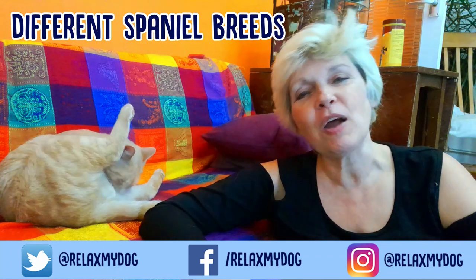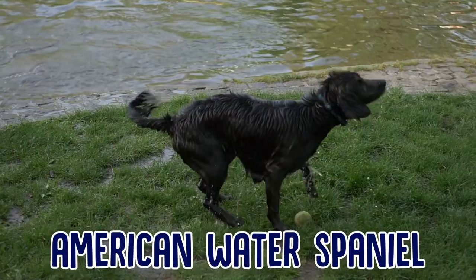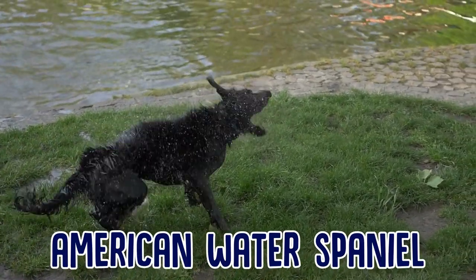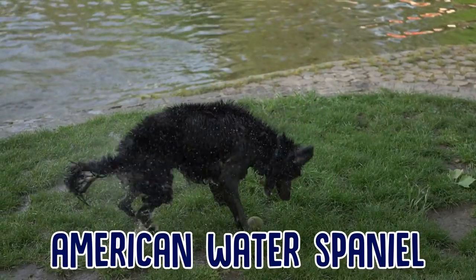Just pop it in the comments below after you've watched this video — we would love to know. Now there's the American Water Spaniel. This is a dog who loves to swim, hence the name, and they are charming and happy dogs, although they do have a stubborn streak and they can be wary of strangers.